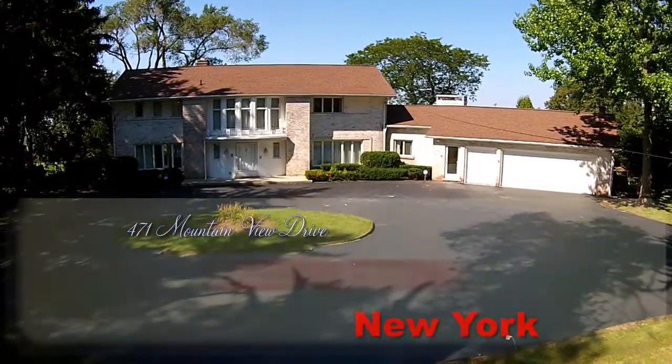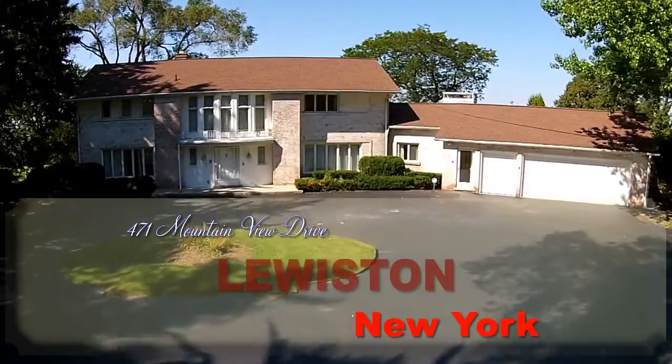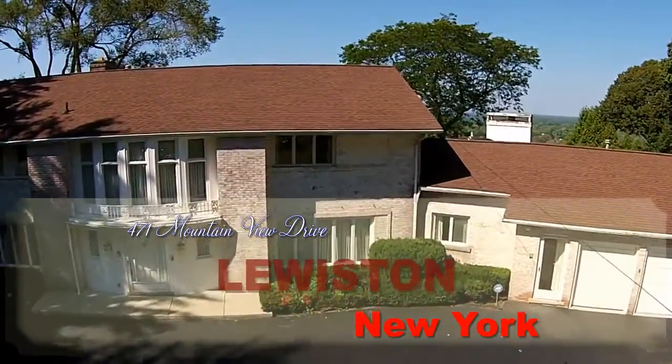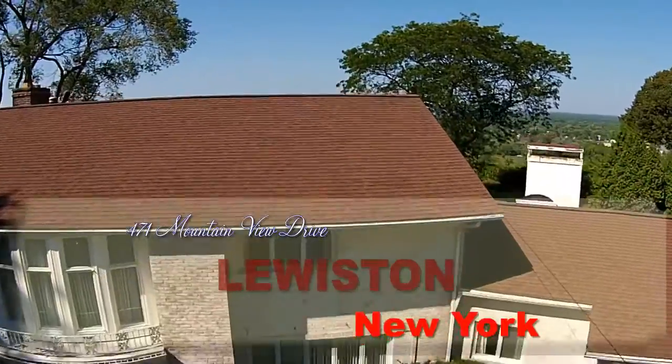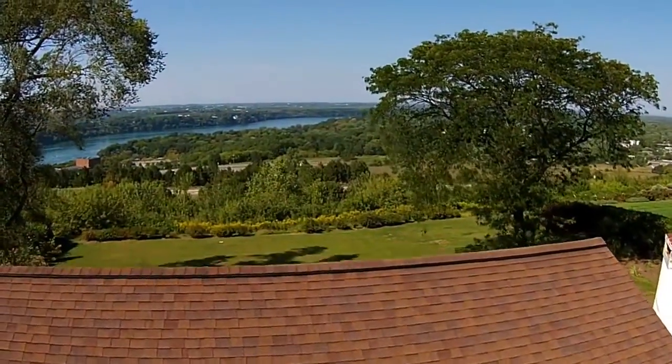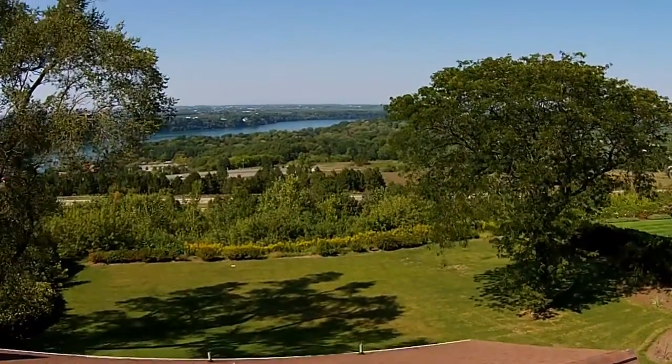471 Mountain View Drive, Lewiston, New York. 4,203 square foot, 4 bedroom, 6 full bath, 1.5 bath, exceptional custom brick colonial overlooking the Niagara River and picturesque view of Canada.